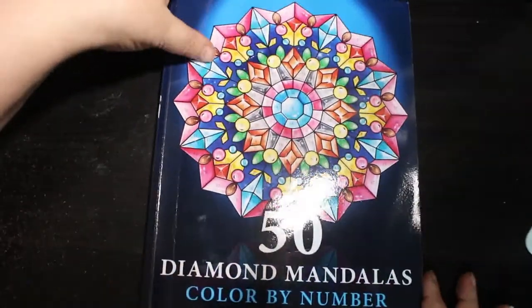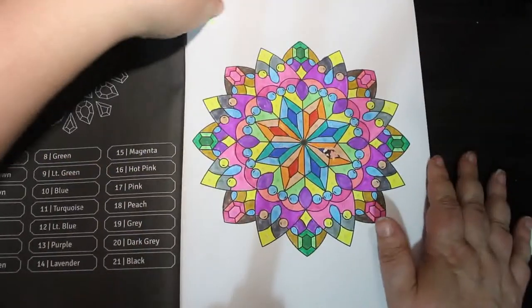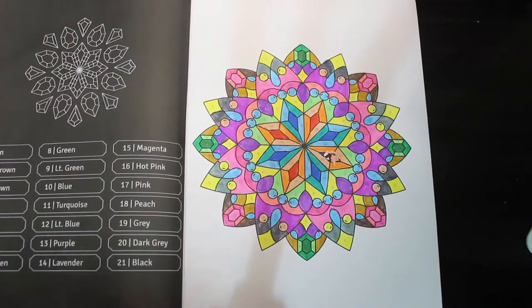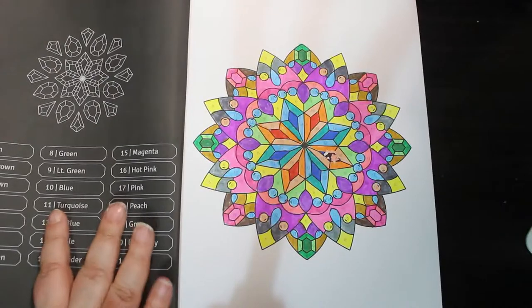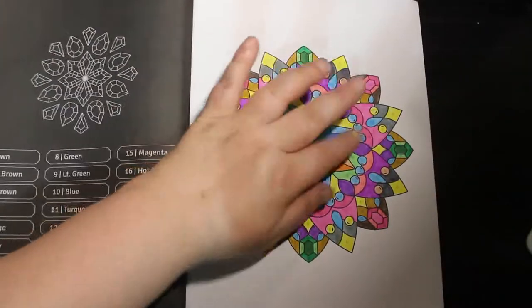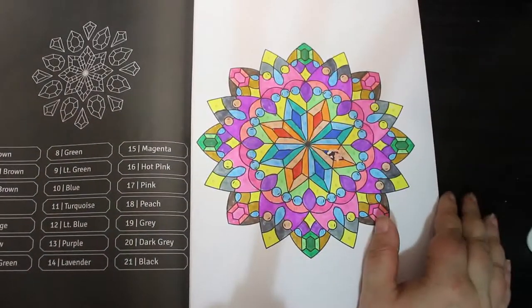Then we've got 50 Diamond Mandalas by Sachin Sachdeva. I like this book and I did this one with the Ohuhu water-based markers. I will always use those because they're not that expensive to replace and they work okay. I did it wrong and put tip-ex on it but it didn't work, so it doesn't really matter. But I do like this book.